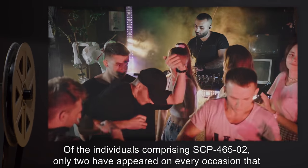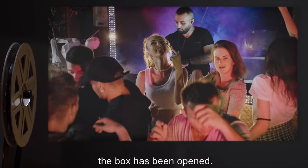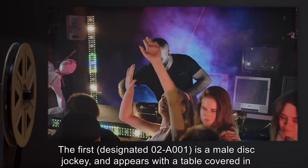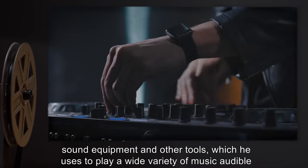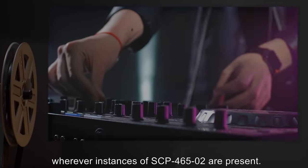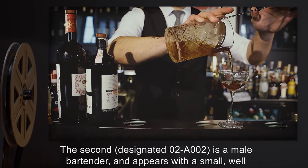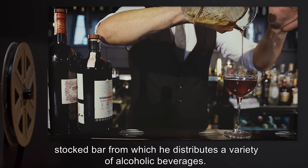Of the individuals comprising SCP-465-2, only two have appeared on every occasion that the box is opened. The first, designated 2-A-001, is a male disc jockey, and appears with a table covered in sound equipment and other tools, which he uses to play a wide variety of music audible wherever instances of SCP-465-2 are present. The second, designated 2-A-002, is a male bartender, and appears with a small, well-stocked bar, from which he distributes a variety of alcoholic beverages.